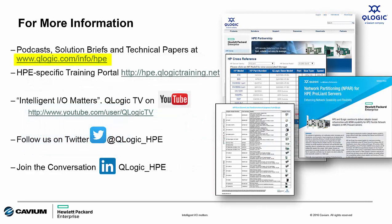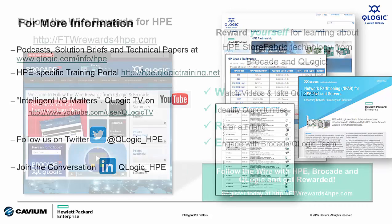For more information, access our HPE microsite at www.qlogic.com/info/hp. You'll find lots of great information on the products and technology we talked about today, including data sheets, white papers, technology briefs, and more. For training, we have an HPE-specific training website at hpe.qlogictraining.net. You'll also find additional videos like this on our QLogic TV channel on YouTube, and you can get social with us by following us on Twitter or joining the conversation on our LinkedIn group.